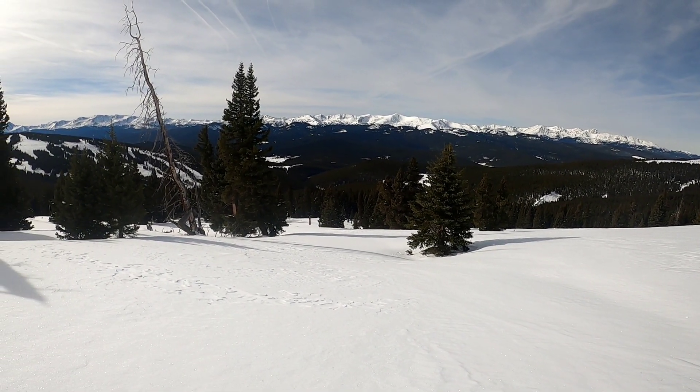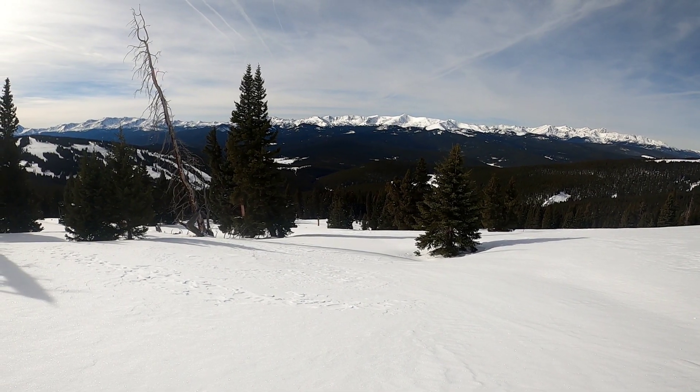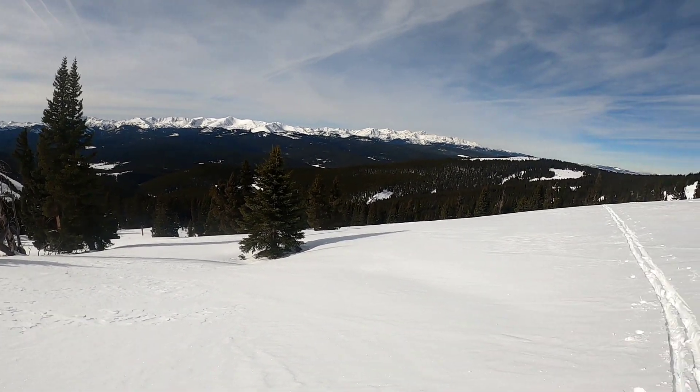I'm going to ski this lower-angle slope right here. I don't want to go any higher. I did hear some woomphing, which is the snowpack collapsing.